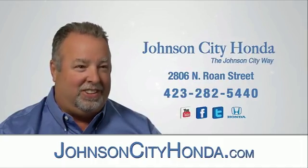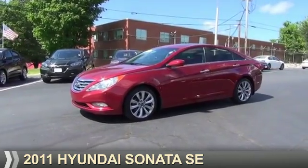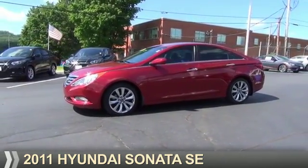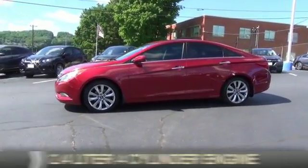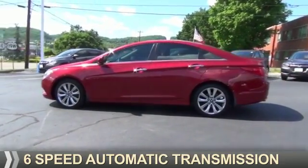Johnson City Honda. Presenting the 2011 Hyundai Sonata. It's powered by front-wheel drive, a 2.4-liter 4-cylinder engine, and a 6-speed automatic transmission.